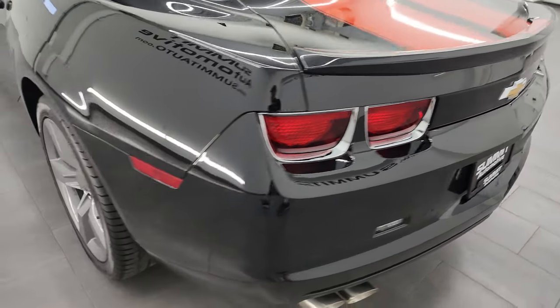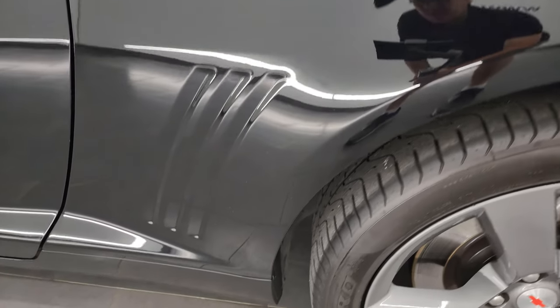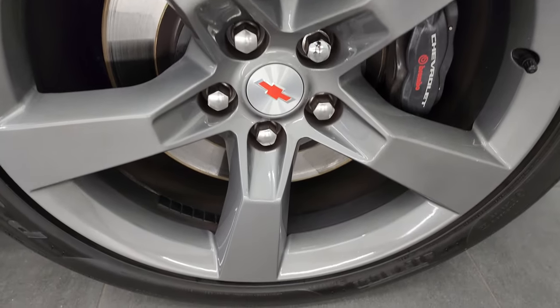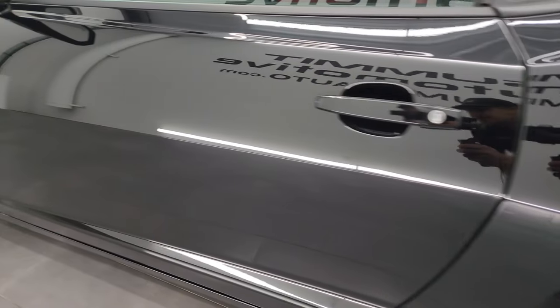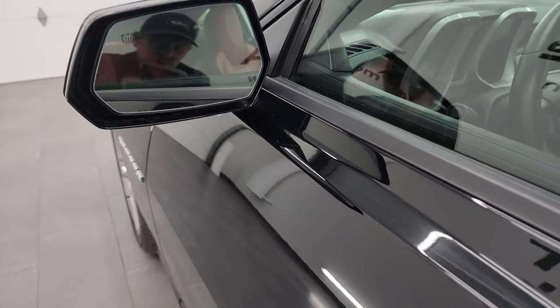Coming around to the driver's side, just as clean as that passenger's side. No dents or dings on the rear quarter. For full disclosure, this back wheel is in fantastic condition as well — do note that you get the Brembo brakes back here too. Driver's side door looks really good, didn't see any dents or dings. It does have the heated power mirrors.